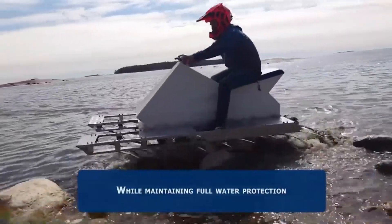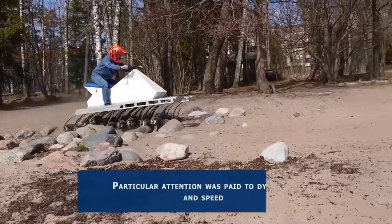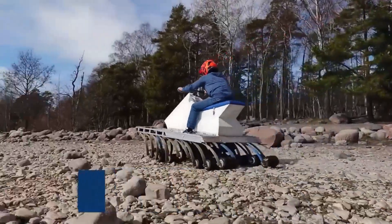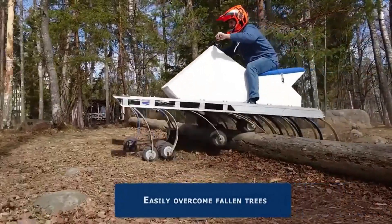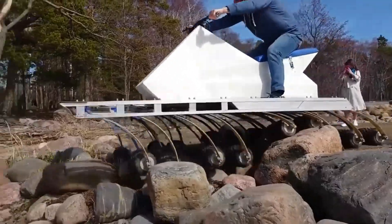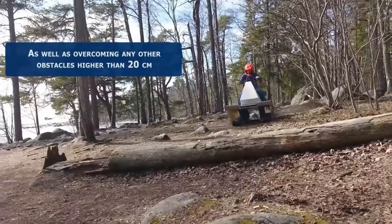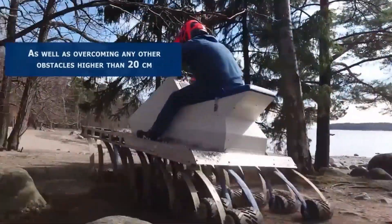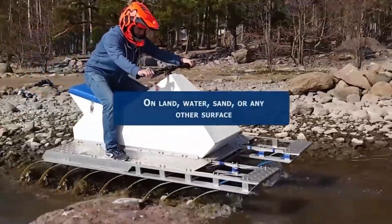Each wheel has its own suspension and electric motor, allowing the vehicle to adapt to any terrain and obstacle. The prototype was built by a Finnish startup called 18 Wheels, which aims to make ATVs sustainable and fun. It can overcome obstacles over seven inches high and reach a top speed of 68 miles per hour. The 18 Wheels Prototype is a vision of the future of mobility.